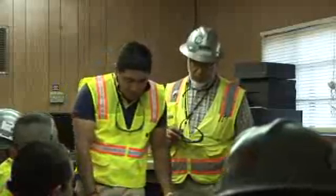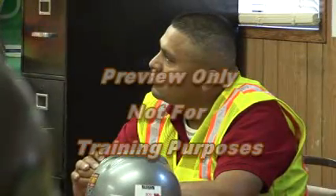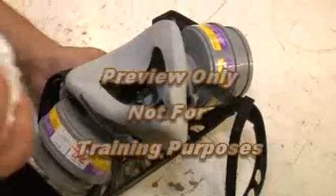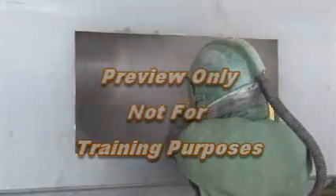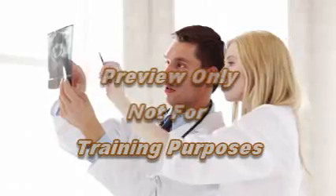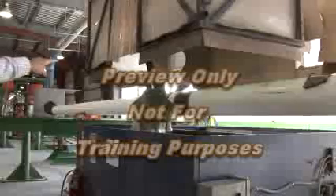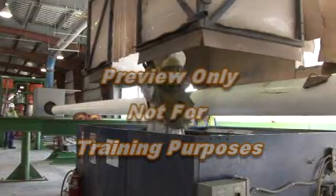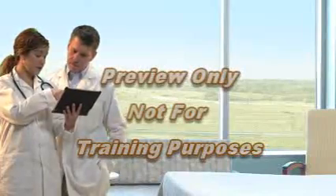OSHA's employee training requirements for respirable crystalline silica are performance-based, allowing flexibility for employers to provide training as needed to ensure each employee can demonstrate the required knowledge and understanding. Employers must ensure covered employees can demonstrate knowledge of: the health hazards associated with exposure to respirable crystalline silica; specific tasks in the workplace that could result in exposure; specific measures the employer has implemented to protect employees, including engineering controls, work practices, and respirators to be used; and the purpose and description of the medical surveillance program.